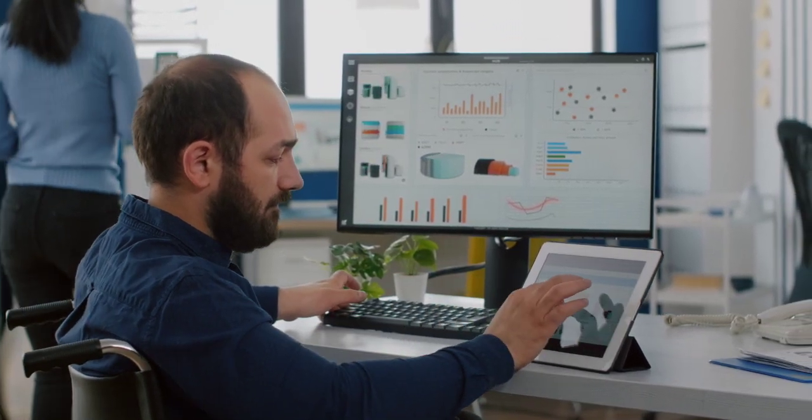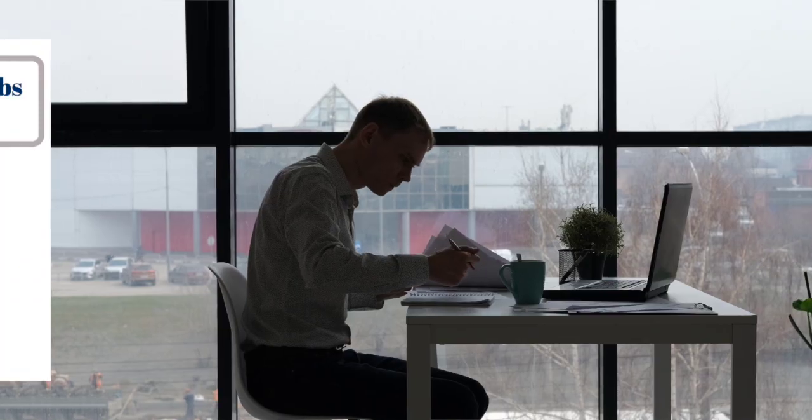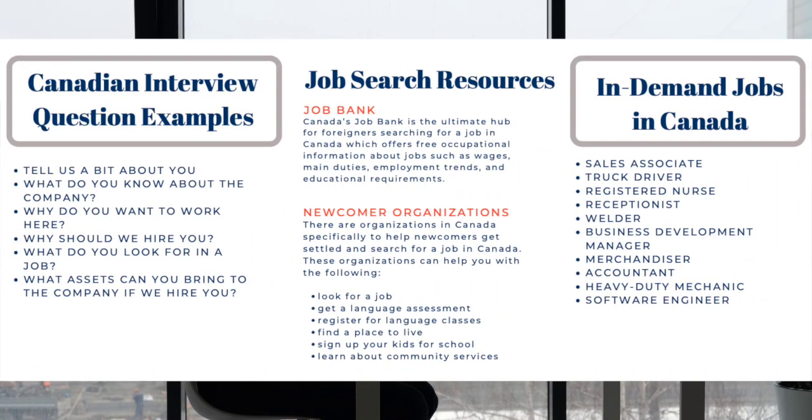Once your job offer is received, Visa Place can help you with your Express Entry Profile. Here, I have provided you with some additional information about finding a job in Canada, such as resources, interview question examples, and a short list of in-demand jobs.